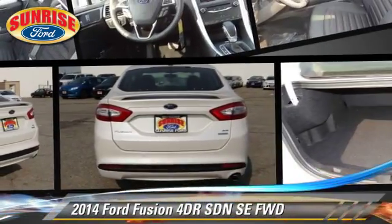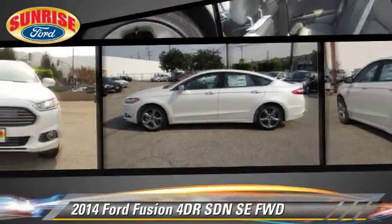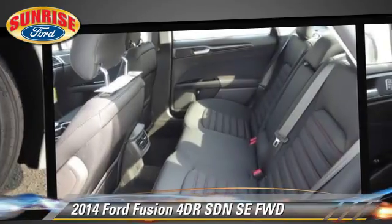The 2014 Ford Fusion SE with an automatic transmission. This front wheel drive sedan is well equipped, featuring front wheel drive and tilt wheel.